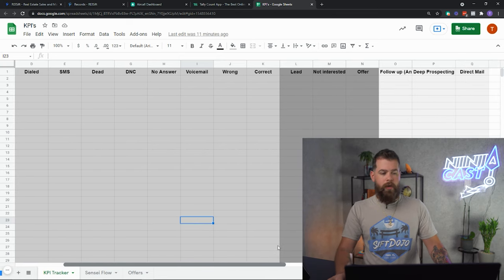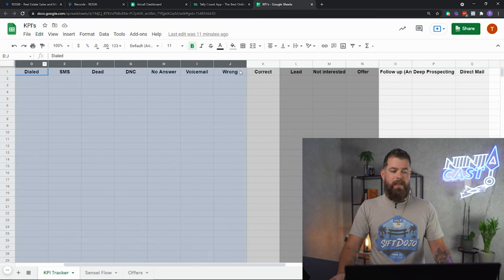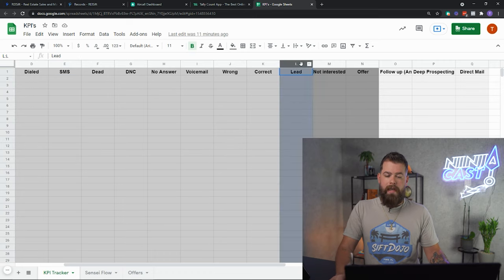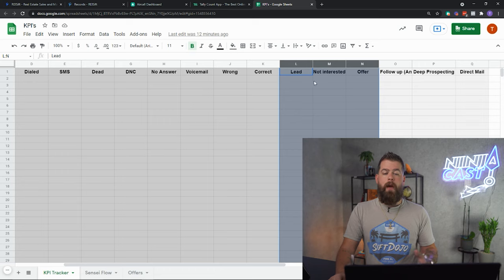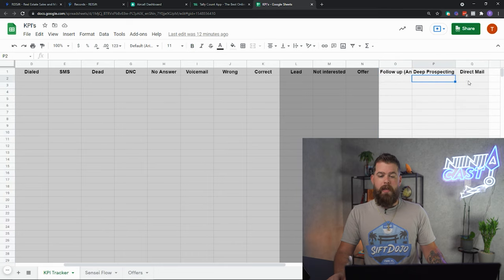You'll notice three different color sections in the sheet. The mid-gray section covers actions dealing with a phone number specifically — how many you're dialing, SMSing, dead, DNC. Lead, Not Interested, and Offer are dealing with whether someone actually picks up the phone and it was the correct number — what happens next. And then there are dispositions of the prospect, like follow-up, deep prospecting, and direct mail.